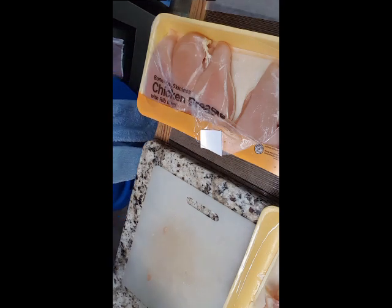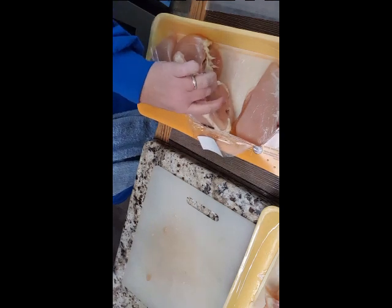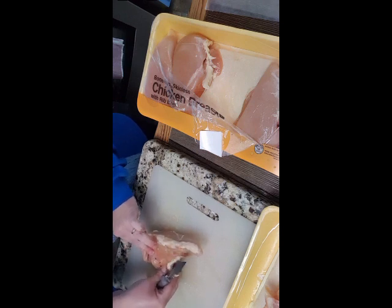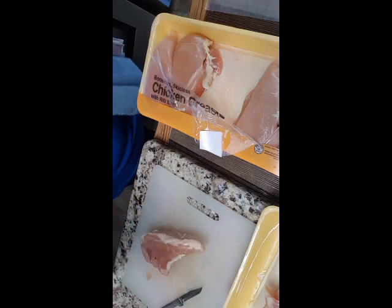I can probably get three strips out of each breast. We've got 17 so far — I'm looking to have 24. I'd like to have enough for everybody to have four apiece.